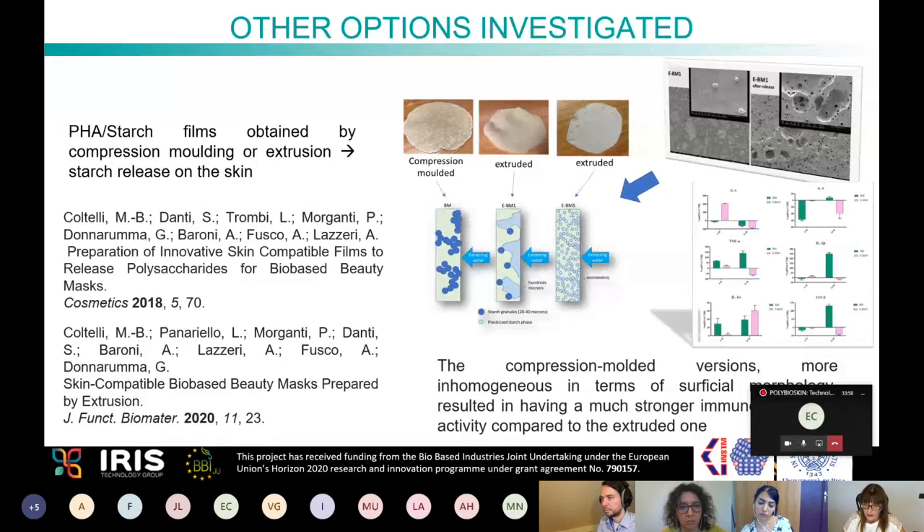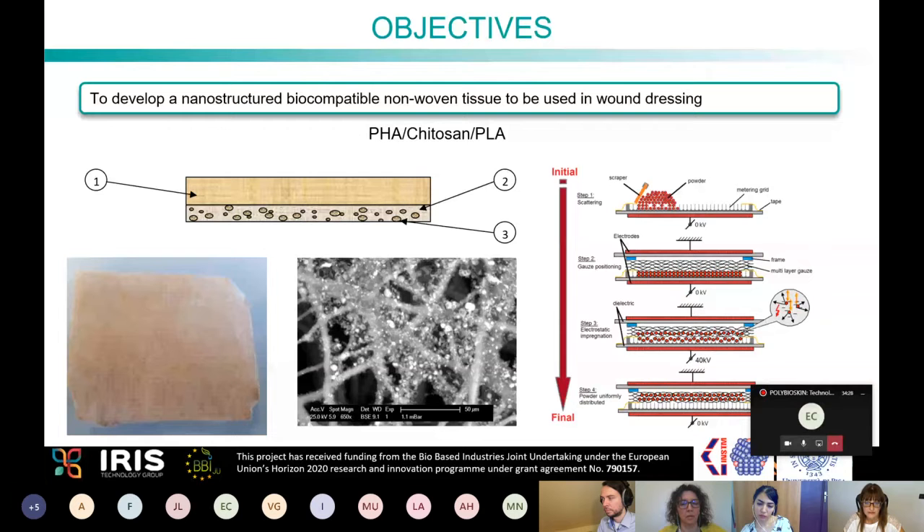For the biomedical application, a wound dressing was produced with a layered design comprising a PLA layer, a chitosan layer, and an electrospun PHA layer. Functional molecules were then added through powder impregnation. Despite being a complex product, it is 100% bio-based, compatible with skin and body, anti-inflammatory, antioxidant, antimicrobial, and compostable in industrial plants.